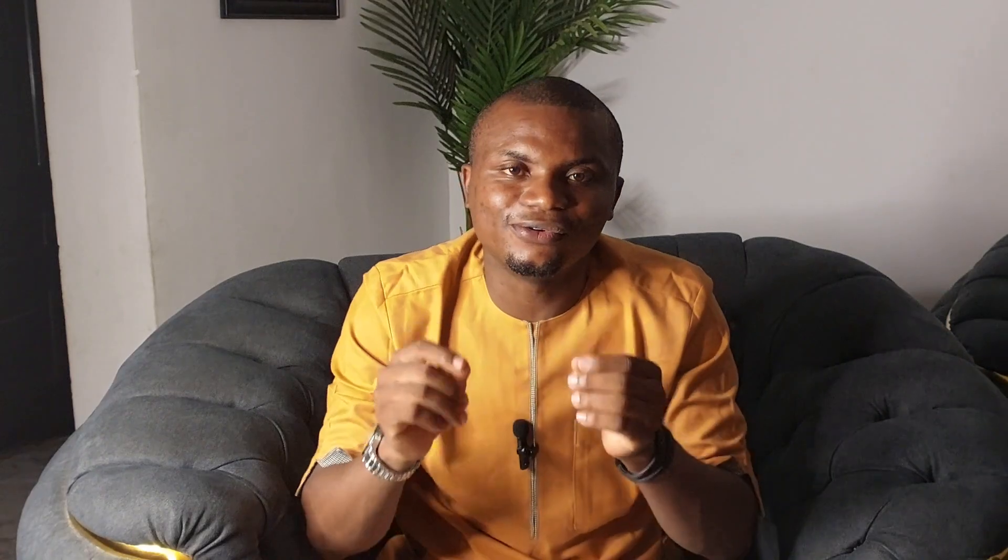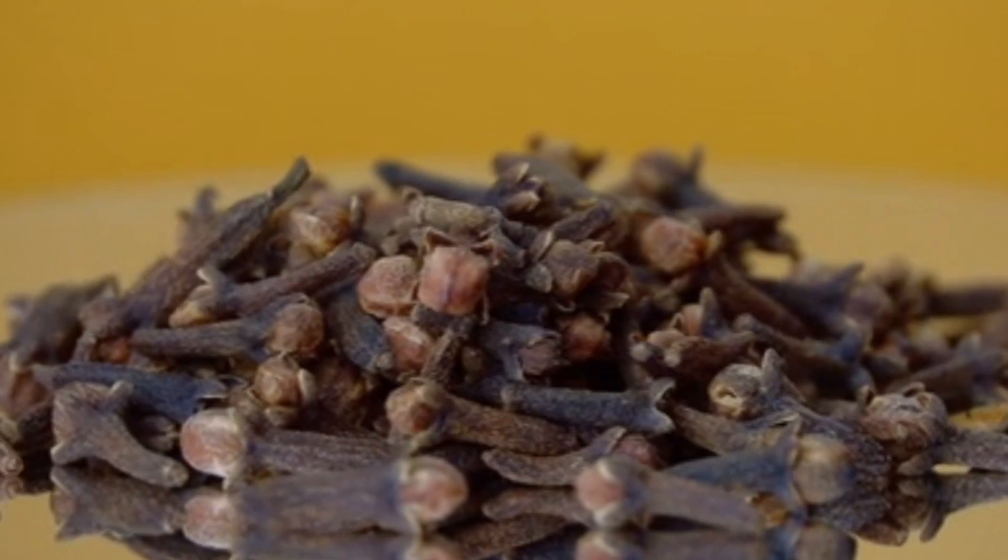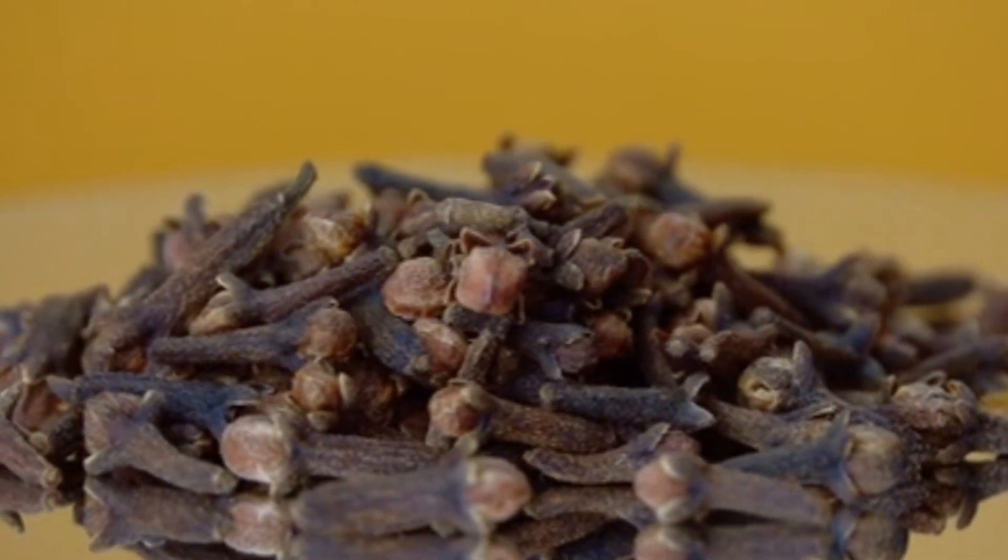Which of these benefits of clove do you find more interesting? I know you might be wondering how clove can be used — here are some of the ways.